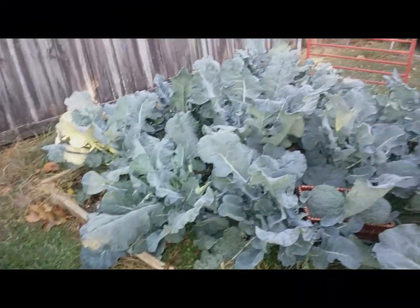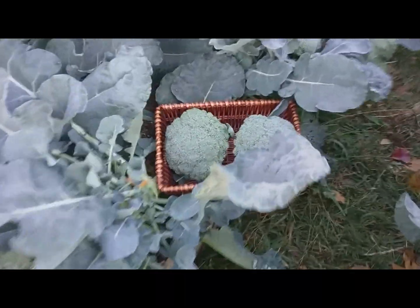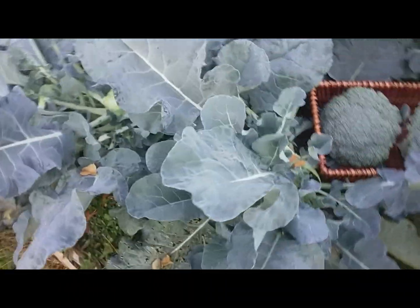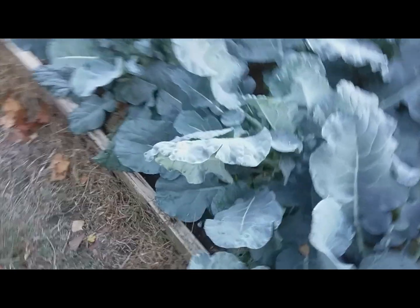Let me show you what we've got here in the garden. I've already started to harvest two additional broccoli heads right there — those are nice ones. We've got some cauliflower but they're not ready to harvest just yet. What I'm interested in is some of the florets.